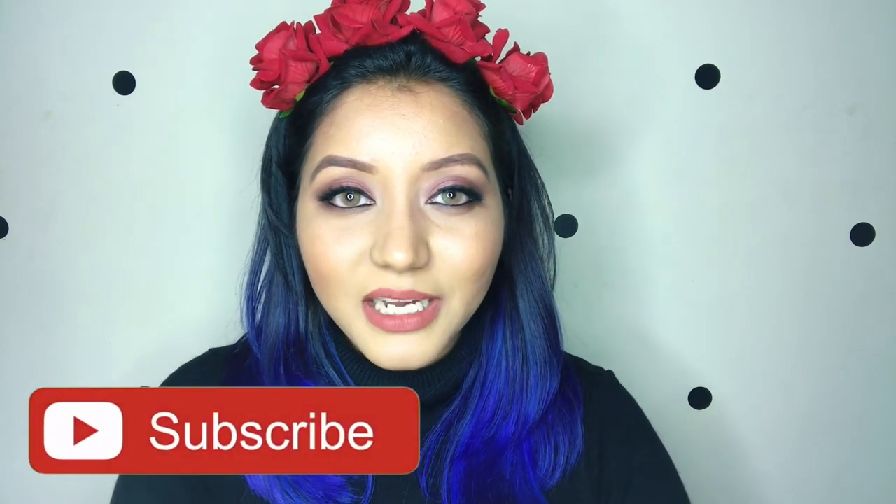That is it for today's video, you guys! I hope it was really helpful. If it was, do not forget to smash that subscribe button, click on the like, and comment down below if you have any questions — I'll reply back to you. Also, do not forget to follow me on my socials: itsnishanayar on Instagram and itsnishanayar on Twitter. Until the next video, take care, bye!